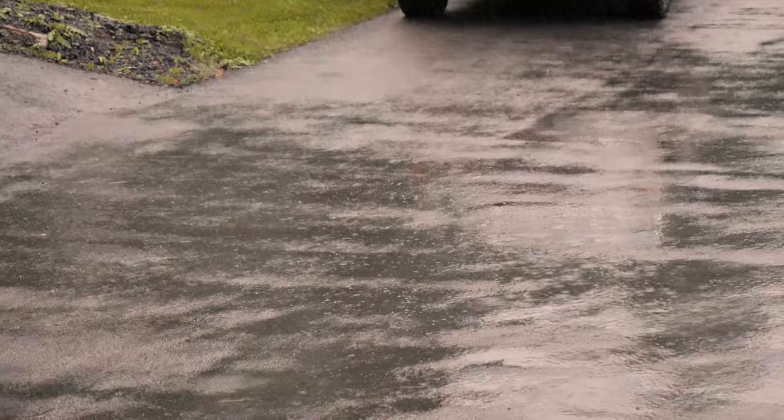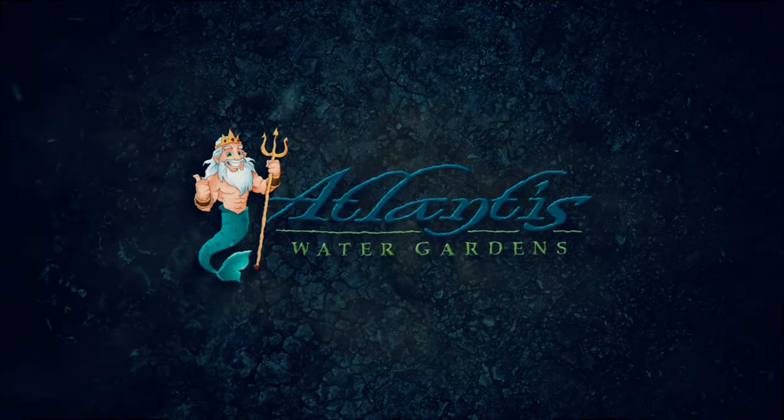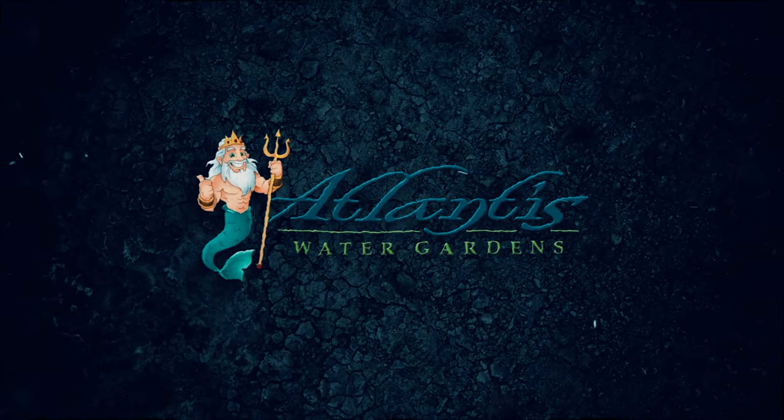Welcome to part two. Hey guys, welcome back to part two on this European style swim pond here in Saugerties, New York. I'm here with Alan Decker from Decker's Pondscapes out of Pattersonville, New York. We've worked together on many projects. This is our second big swim pond collaboration in the last two years.